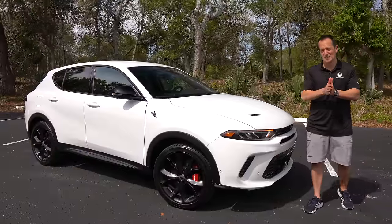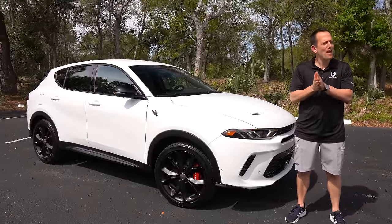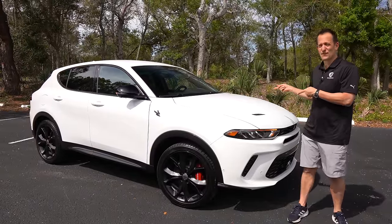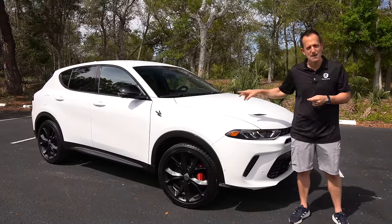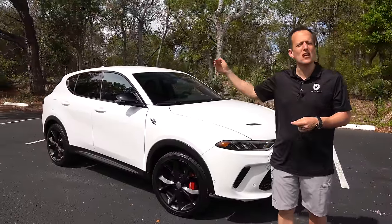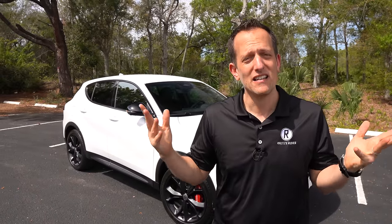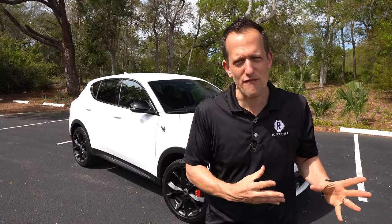Hey guys, what's up? It's Joe Rady from Rady's Rides. I'm back here at my hometown filming location because we have something different from that company that's all about muscle cars. This is a 2024 Dodge Hornet RT. But before we get into this all-wheel drive plug-in electric hybrid performance SUV, let's talk about what's going on here. Dodge is making some big changes, really gambling the future of the brand by eliminating the Hemi V8 and their original muscle cars and going in a new direction.